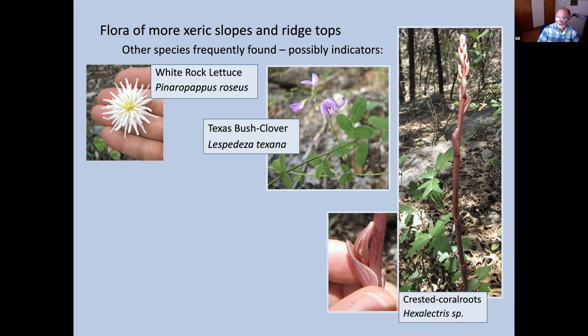Bush clover will be blooming in a couple of months — it sprawls on the ground with pink pea-shaped flowers in the juniper forest. And then there's the red asparagus, as they're sometimes called — a group of orchids in the Hexalectris genus, particularly partial to juniper and oak forests. They do not have significant leaves and have no chlorophyll — they are mycoheterotrophic, with a symbiotic relationship with mycorrhizal fungi that grow on and in the roots of junipers and oaks. There are at least four species on the preserve, possibly a fifth.